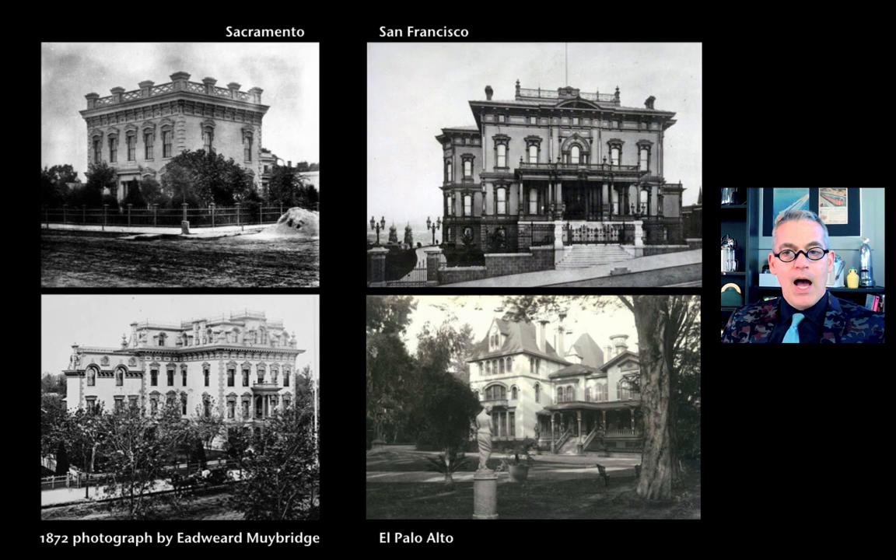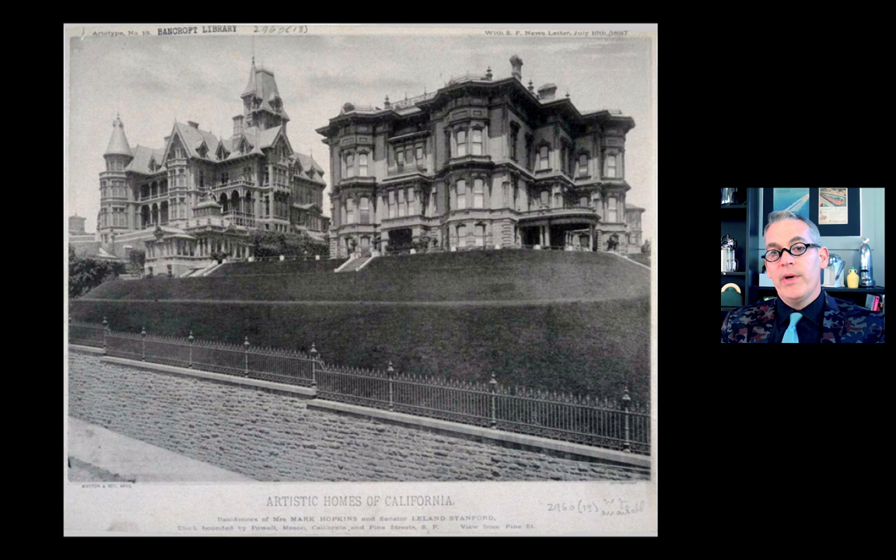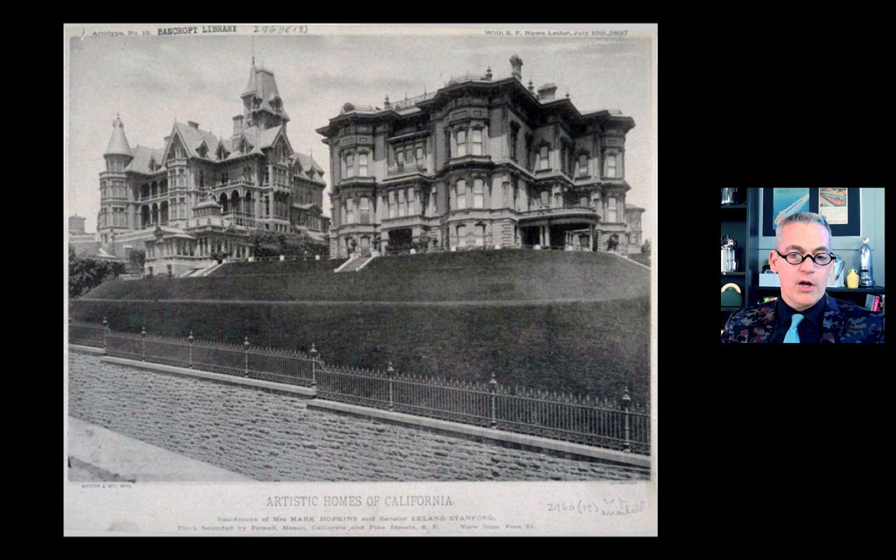In 1876, Stanford bought and expanded a house called Mayfield Grange on thousands of acres south of the city in an area then called El Palo Alto. All four founders of the railroad built homes in a cluster on what we now call Nob Hill — originally Nabob Hill, after the term for anyone who grew wealthy off far-off lands, usually a British imperialist who went to India and came back with an inflated sense of self-worth. San Francisco named this area for the four great wealthy railroad barons who lived there, and it got shortened to Nob Hill. The houses are gone, but the nickname remains.